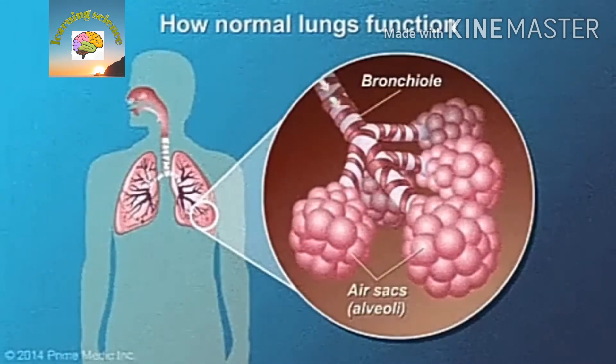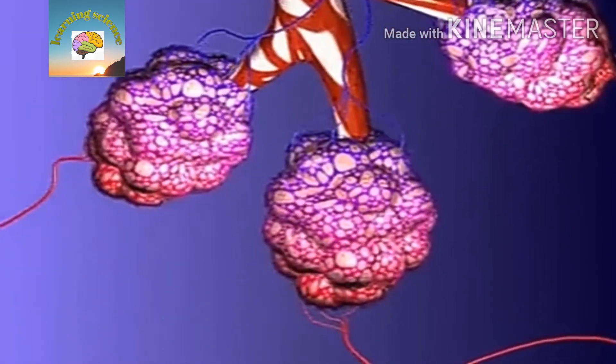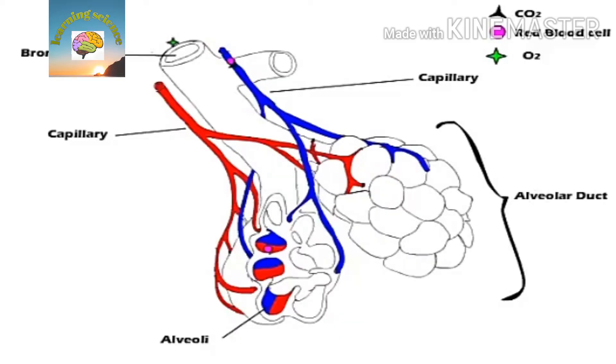In the lungs, there are about 600 million tiny air sacs called alveoli. The alveoli take oxygen out of the air and put it into the blood, where it is carried throughout your body.